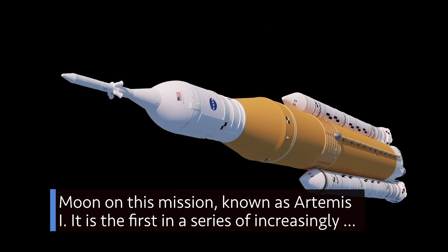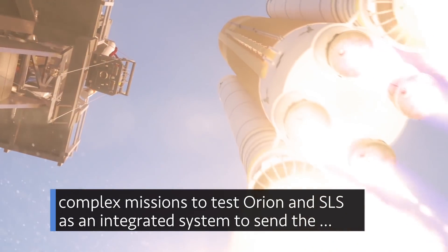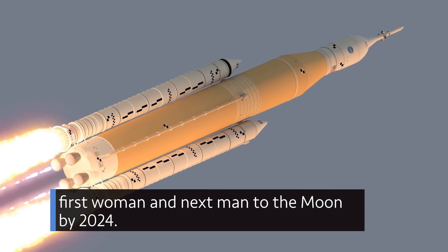It is the first in a series of increasingly complex missions to test Orion and SLS as an integrated system to send the first woman and next man to the moon by 2024, which will send an uncrewed Orion spacecraft around the moon on this mission known as Artemis I.